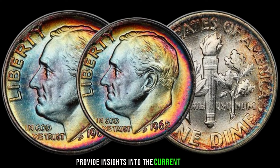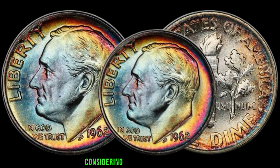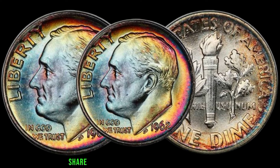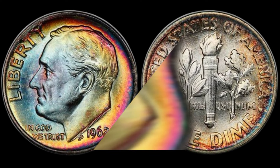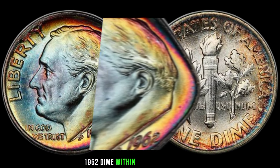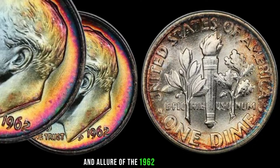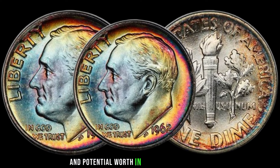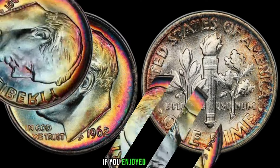The current market value of a 1962 one-dime coin considers factors such as rarity, demand, and recent auction results. Perspectives from seasoned collectors and experts highlight the significance and desirability of the 1962 dime within numismatic circles. We've uncovered the value and allure of the 1962 one-dime coin, showcasing its historical importance and potential worth. This coin's value in the market is stated as $65,000.